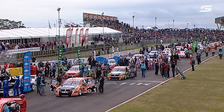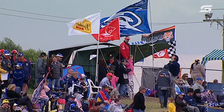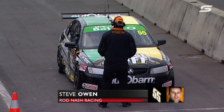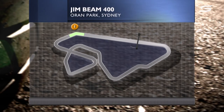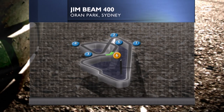30 cars on the grid at the moment, one in pit lane. Steve Owen, car number 55, the Autobahn entry hasn't joined the rest of the grid just yet. They had to replace a starter motor at the last minute — the car wouldn't fire up of its own accord — so the Rod Nash Racing Autobahn Steve Owen entry will start from an awkward end of the lane.